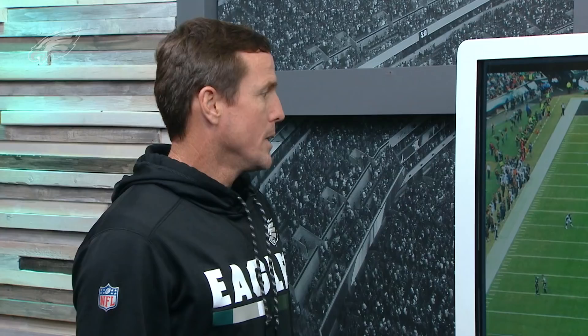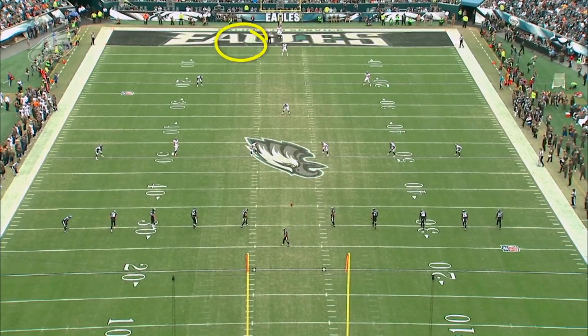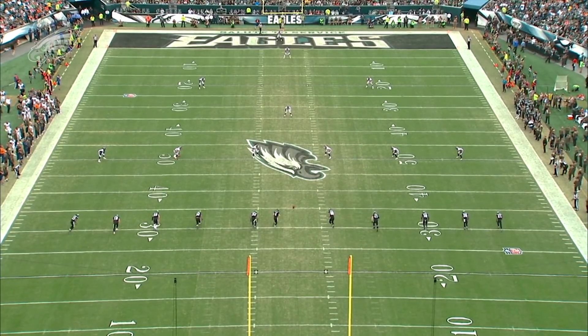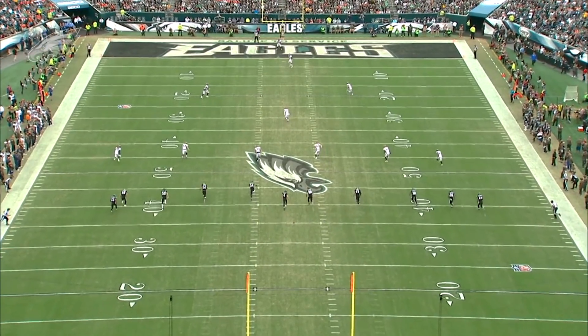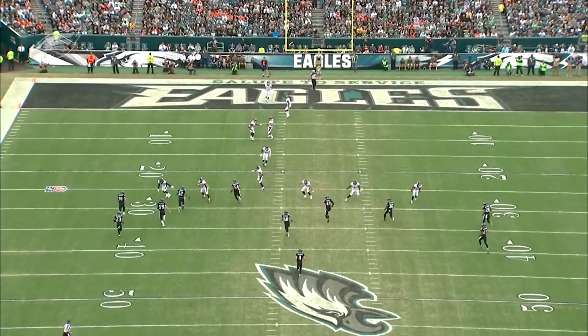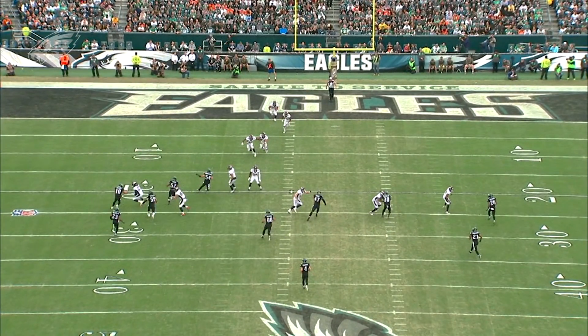And then your kickoff coverage team. On this, obviously it all starts with the kicker. He's going to kick this ball middle high to our left, so we're looking for that area of the field right there. The first thing we want is good hang time and distance on the kick, and then we want our cover guys as they come down the field. As this ball gets to the goal line, we'd like those guys roughly around the 25-yard line. You'll see we just have about seven guys inside or right at the 25-yard line when he's approaching the goal line. They're going to end up man-blocking us — one-on-one there, one-on-one there, one-on-one there, one-on-one right here, one-on-one here, one-on-one on the outside right here.